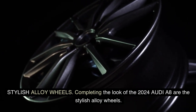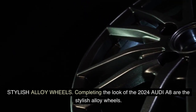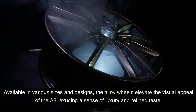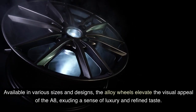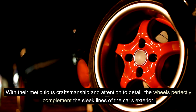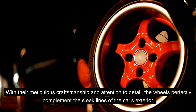Stylish Alloy Wheels: Completing the look of the 2024 Audi A8 are the stylish alloy wheels. These eye-catching wheels not only serve a practical purpose but also contribute to the overall aesthetics of the vehicle. Available in various sizes and designs, the alloy wheels elevate the visual appeal of the A8, exuding a sense of luxury and refined taste. With their meticulous craftsmanship and attention to detail, the wheels perfectly complement the sleek lines of the car's exterior.